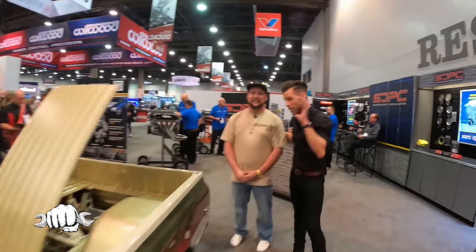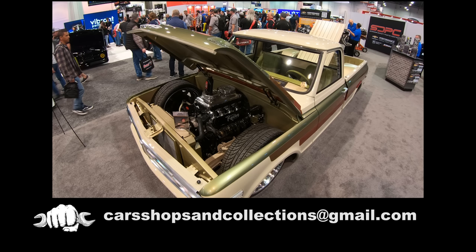Congratulations on this spectacular build, man. If you want your car, shop, or collection featured on the show, shoot us an email at carshopsandcollections@gmail.com. Thanks for watching, and be sure to subscribe so you don't miss any future episodes of Cars, Shops, and Collections.